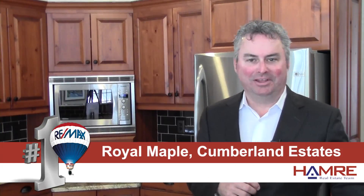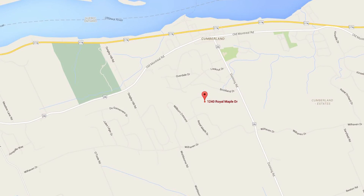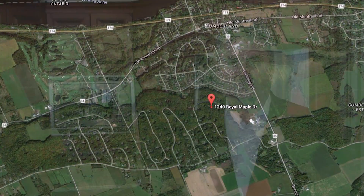Hi, this is Greg Hamry from RE-MAX in Ottawa. Thank you for allowing me to take you through our beautiful new listing on Royal Maple. Royal Maple is in the estate area of Cumberland Village. We're up on the escarpment just south of the Ottawa River, just west of the village itself.